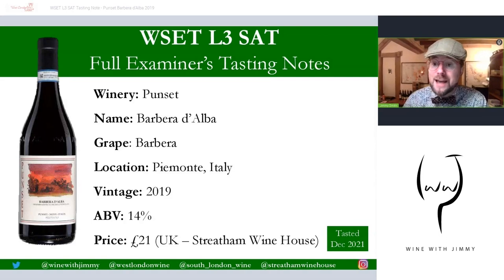This little video is part of our series on the Wine and Spirit Education Trust — WSET Level Three. This is the SAT, the Systematic Approach to Tasting. These are my full examiner's notes, so you can purchase these wines, taste them at home, and compare them to my notes to give you more practice and confidence before your tasting exam. If you have any comments, questions, or concerns, or want to share your scores when you mark it at home, please pop it in the comment section below.